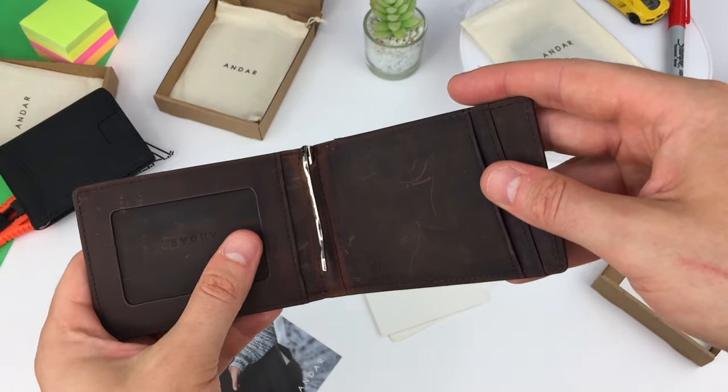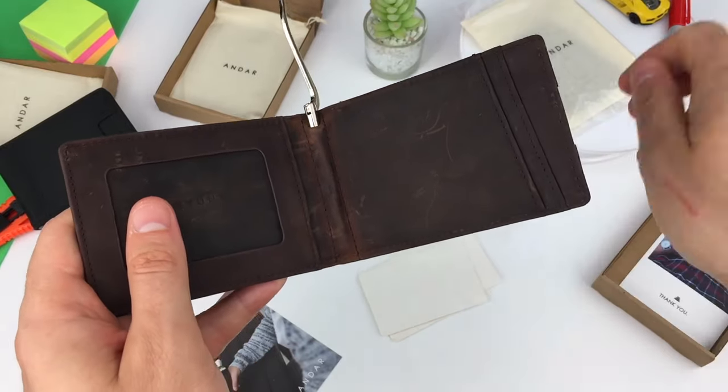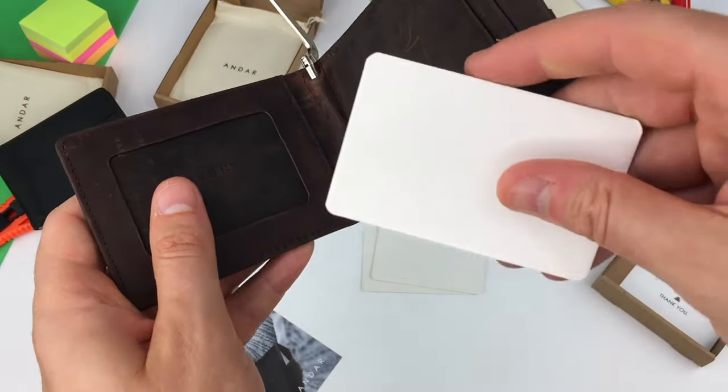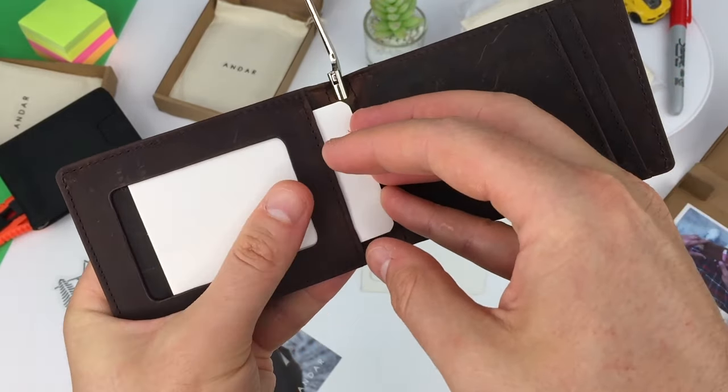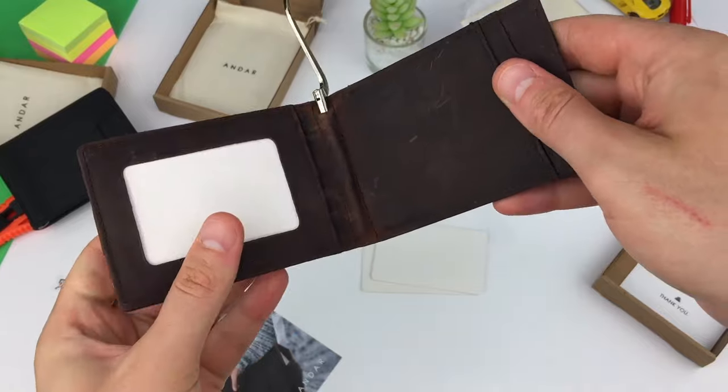Taken from the Andar Freeman wallet is the ID window, with no clear plastic window to be scratched. It also allows you to easily push your ID cards back out when needed. Two more inner pockets on this side.